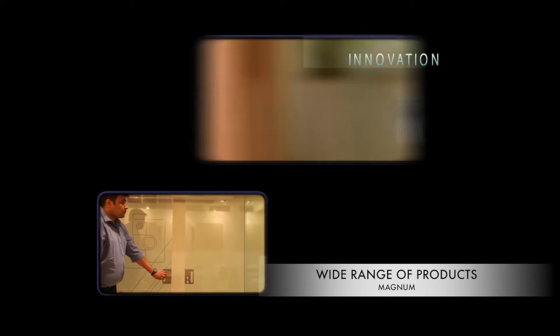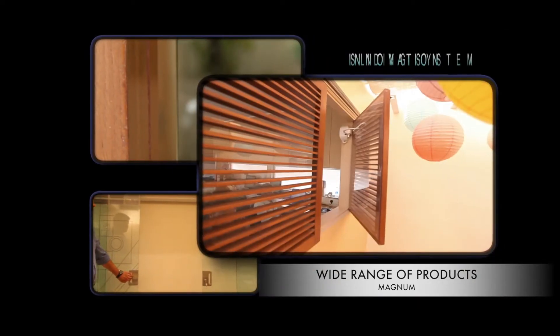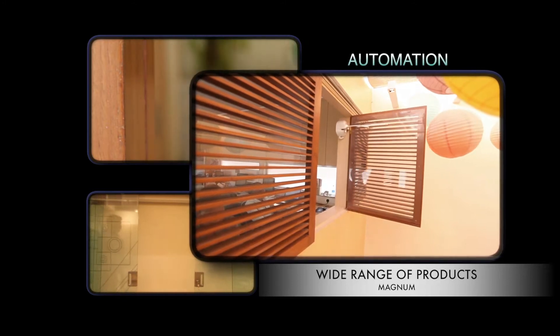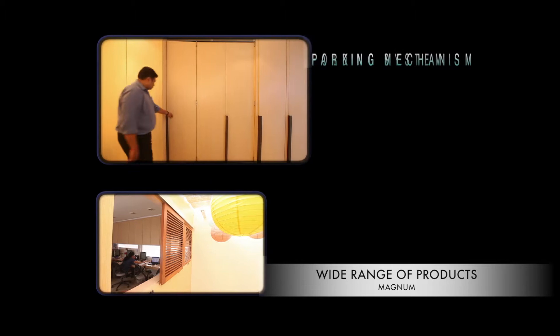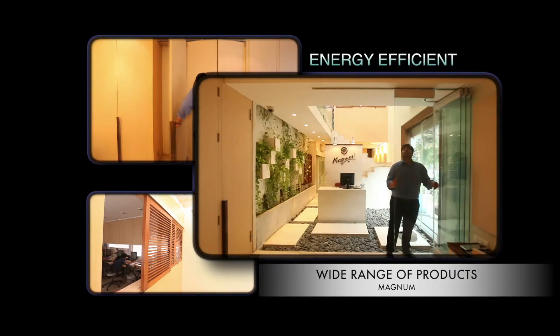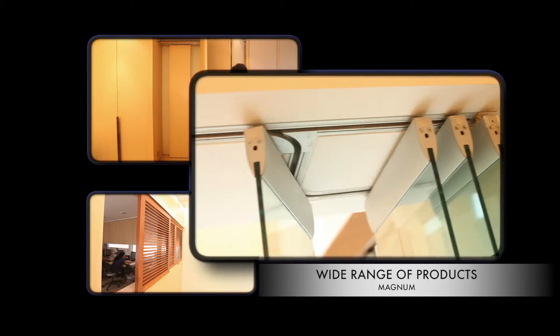At Magnum, we believe that innovation is the name of the game. Staying true to that, Magnum has taken the existing sliding door and window concept, and has made a range of products which are much more durable, stylish and energy efficient.